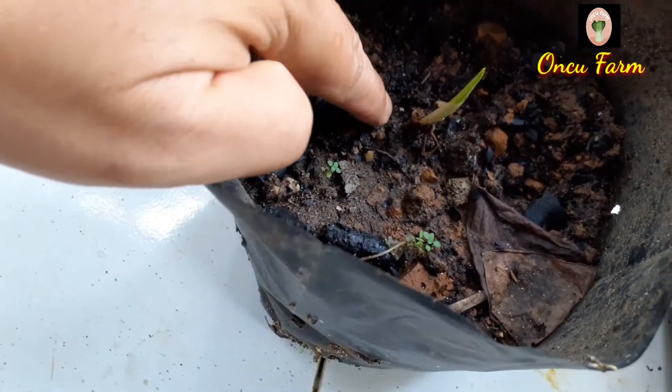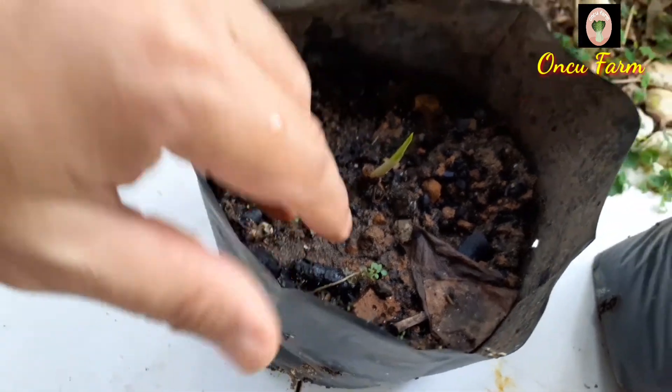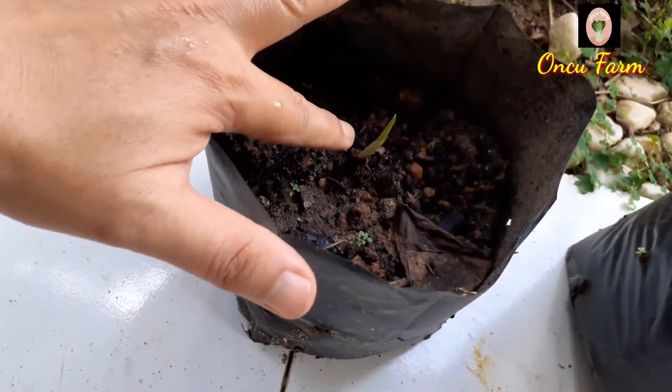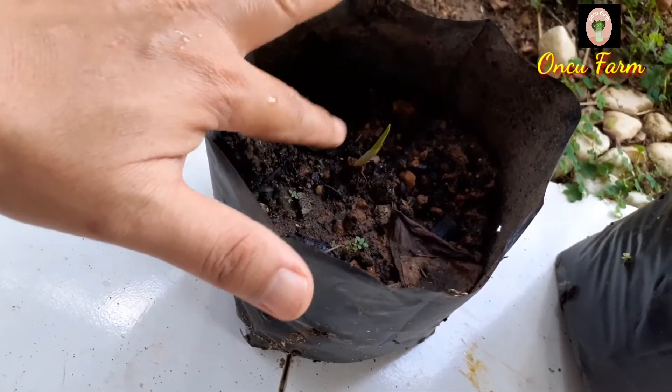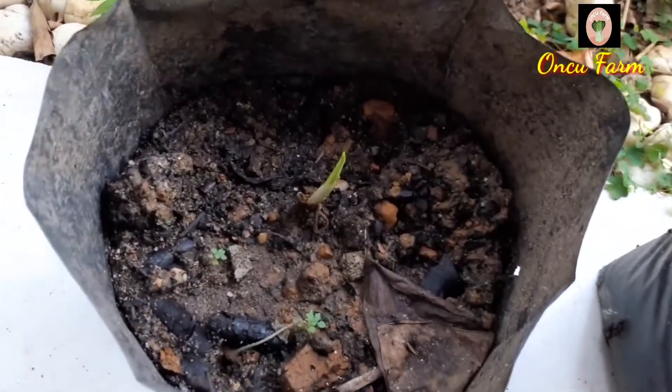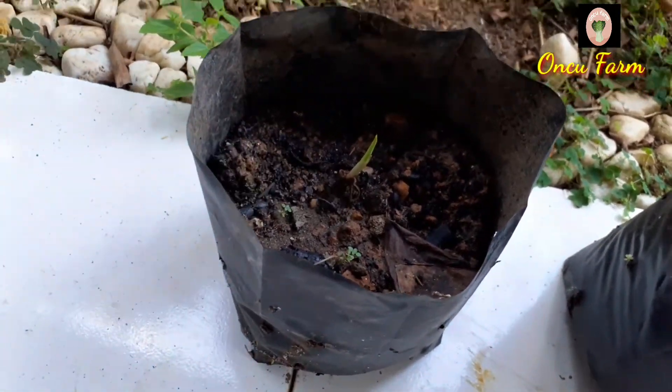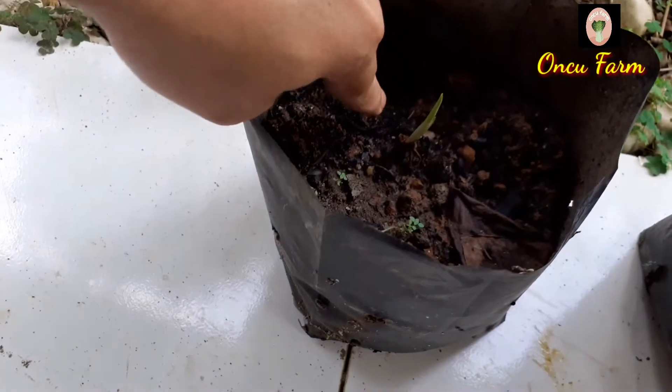Ini adalah tunas baru, masih kecil, belum keluar daunnya, tapi sudah bertunas dan positif hidup. Alhamdulillah. Ini yang daunnya merah ya, Aglonema yang daunnya merah ini. Saya tidak tahu namanya aslinya apa, tapi jenis Aglonema berdaun merah. Tumbuh lumayan, tapi tidak terlalu merah, merah ke hijau-hijauan.